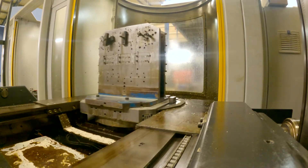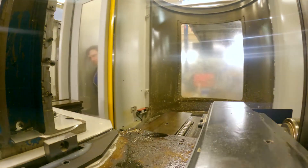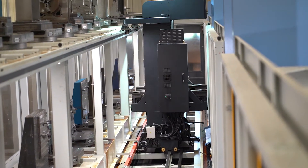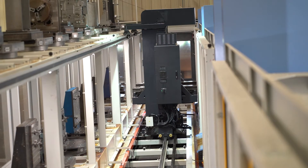With the 30 pallets, it allows us to be very flexible in keeping fixtures set and tools in the machine, because there are 120 tool pockets in each machine.